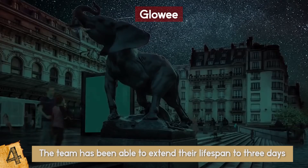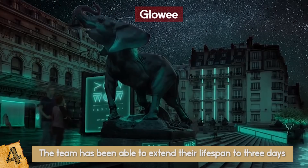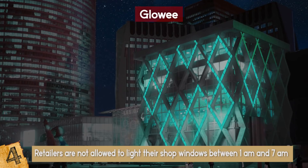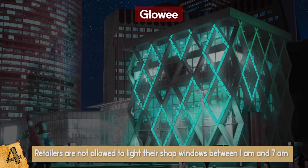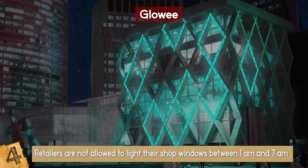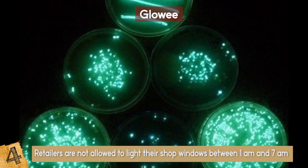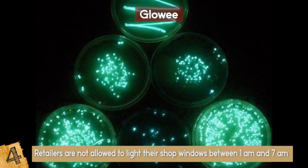Bioluminescent lights are not new, but Glowy is one of the first companies to develop a commercial product, which is initially being marketed to shops. In France, retailers are not allowed to light their shop windows between 1am and 7am to limit light pollution and energy consumption. The softly glowing bacterial lights, which are about as bright as night lights, provide a way to get around the ban.